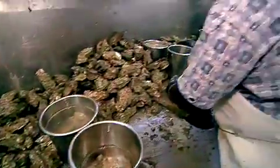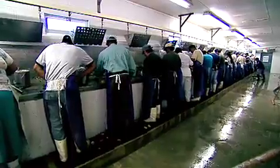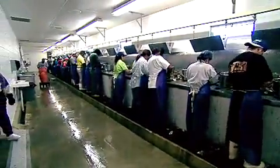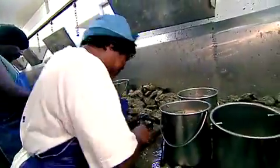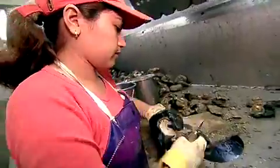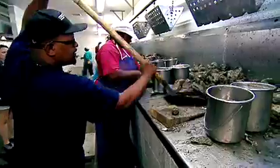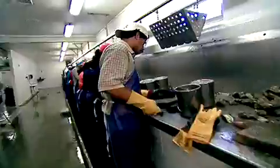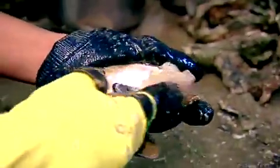Oysters from the Chesapeake went everywhere in America. The great shucking houses of Maryland and Virginia used to ship Chesapeake oysters all across the country. But the best oyster shuckers are nearly gone now. Only a few shucking houses are still working, and most of the oysters they shuck these days don't come from the Chesapeake anymore. They are shipped here for shucking from other states, most of them from Gulf states like Louisiana, where an oil spill has closed many oyster farms.